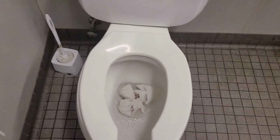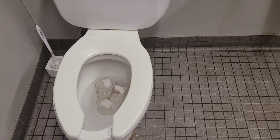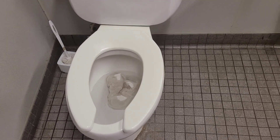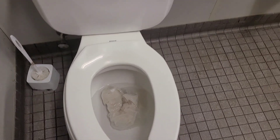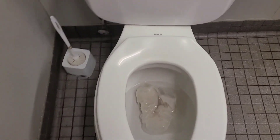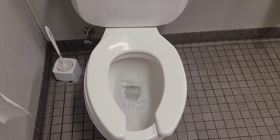What a surprise! Flush number two. Oh, ain't that a miracle.